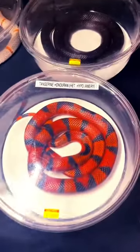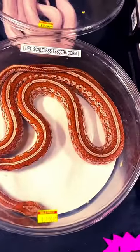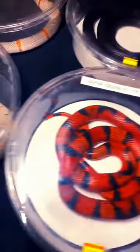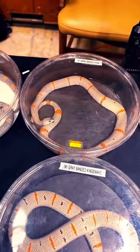All right guys, let's get into the milk snake section. Scaleless corn snake. Leucistic Texas rat. Thank you, Tillery. Gray-banded king snake. Gray-banded king snake.